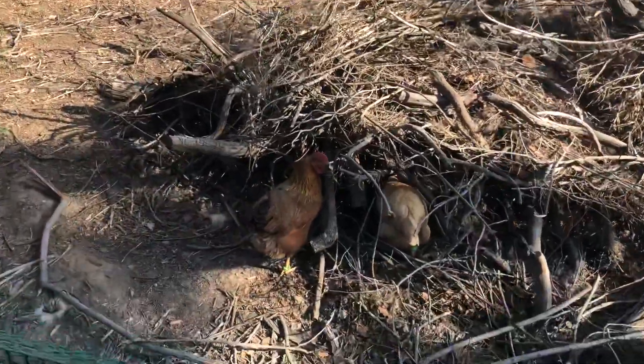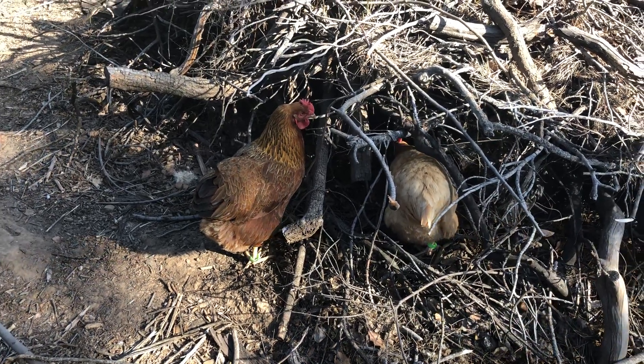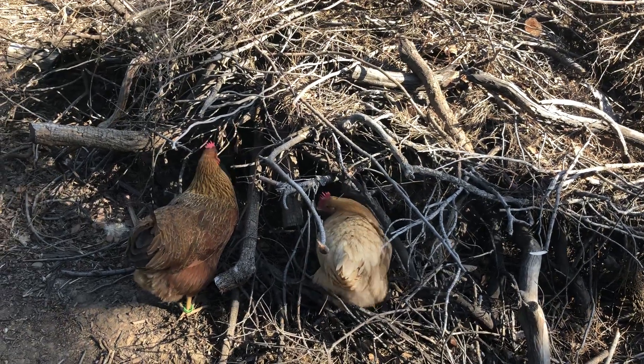This is one of our first moms — she's a Welsomer. She's the peskiest one of the bunch. I've marked them with leg bands. These are the ones I'm going to be keeping, because they go broody, and they're big, and they're good egg layers — the best ones out of the bunch.